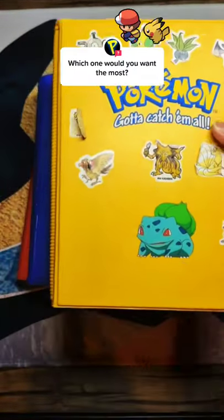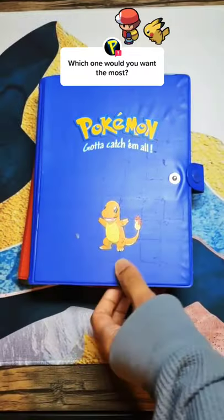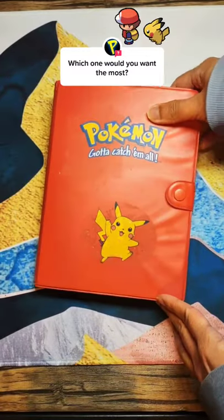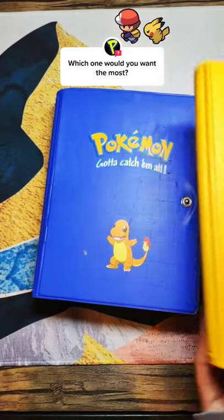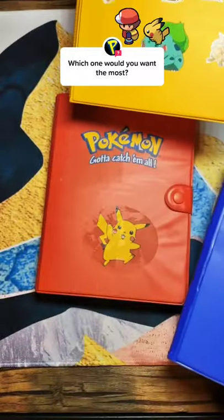I was wondering — which one do you think is the coolest? Which one would you want the most? I have the Bulbasaur one, I've got a Charmander one, and I have a Pikachu one. Unfortunately, they didn't have a Squirtle one, which I would have really liked to have as well. But hey, three out of four isn't too bad. So let me ask you again — which one would you want to have the most?